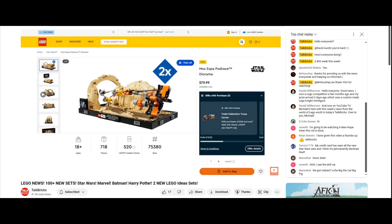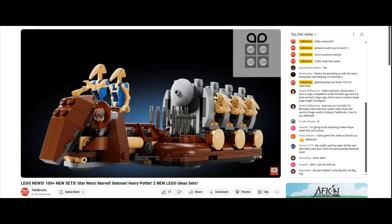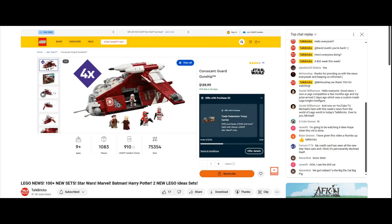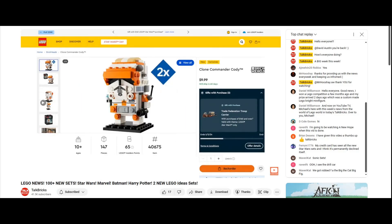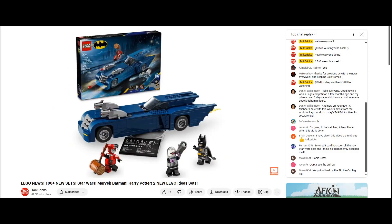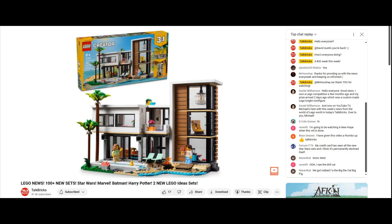Over at LEGO.com you can get two times Insider Points on all the brand new May Star Wars releases, and they're offering three different Star Wars gifts with purchase — even four times VIP points on some Star Wars sets. If you want to pick up any of these deals and support the channel, there are links in the description below. This week we got the reveal of over 100 brand new summer sets from Star Wars, Marvel, and your favorite themes, so I'm going to be going fast to break down the biggest announcements.